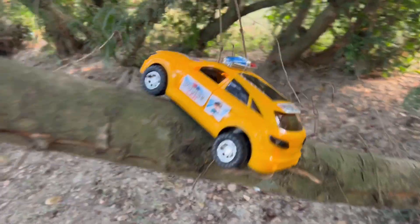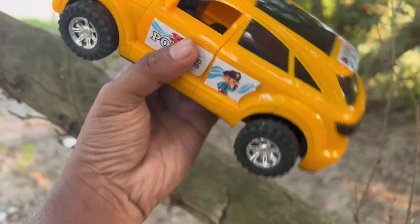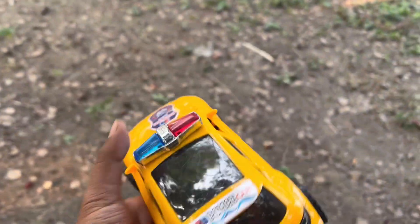this is a very popular toy car and this is a police car. Wow, the color is awesome. I am going to have a collection of police cars.